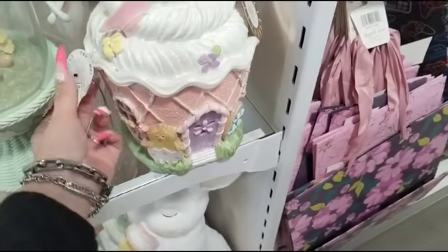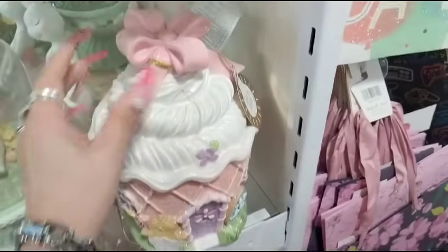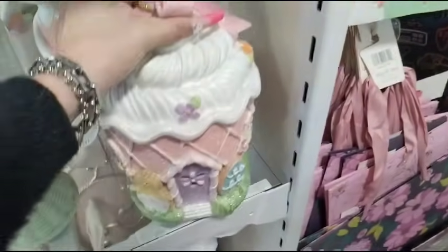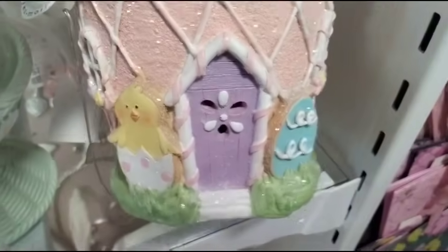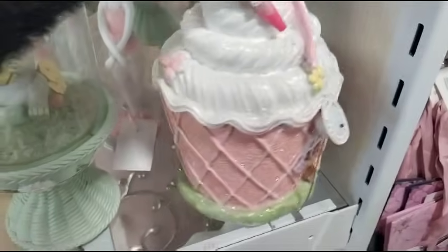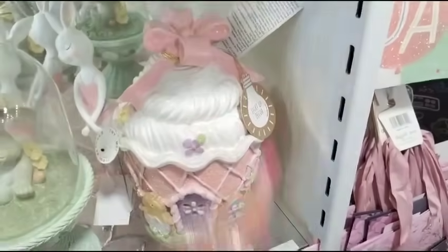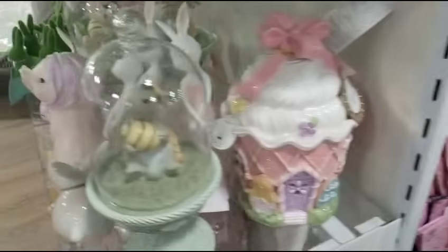Look what I found — the gingerbread cupcake house with a beautiful pink ribbon. $19.99. And it has the chick, the purple door, the egg. Look at how adorable that is. And look at the beautiful pink bow — only $19.99. Absolutely stunning.